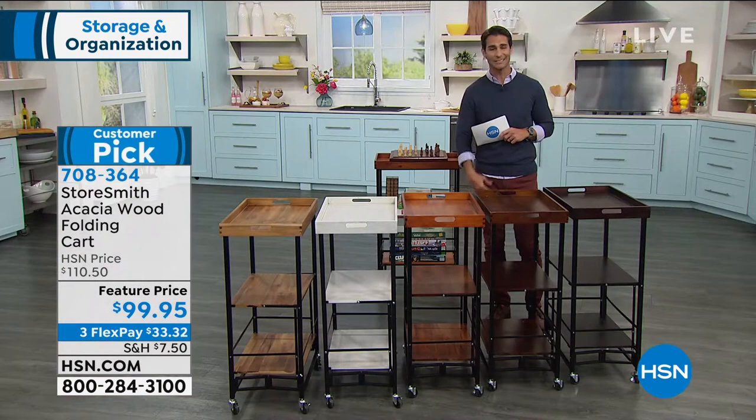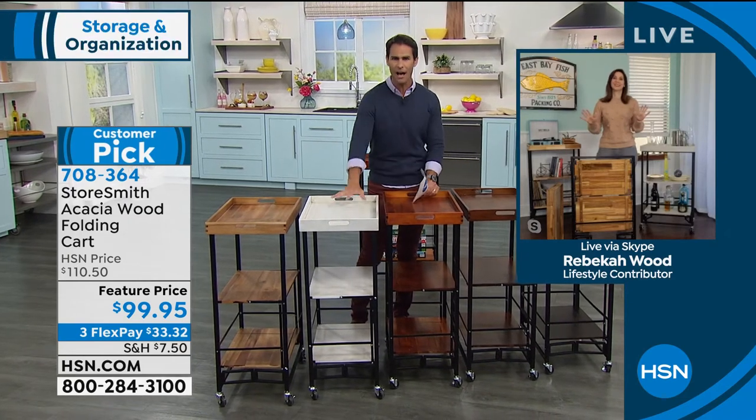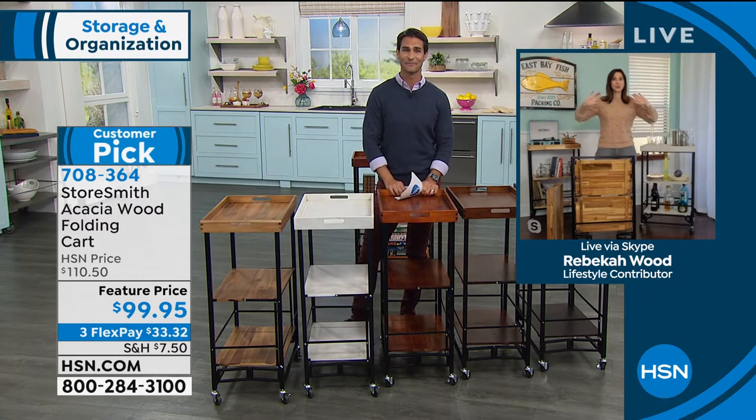Today it's $99.95 on three flexible payments of $33.32. It's a huge customer pick. My guest this morning from Storesmith, Rebecca Wood — I love this, and I love that now you have a serving tray as well, an extra working area.